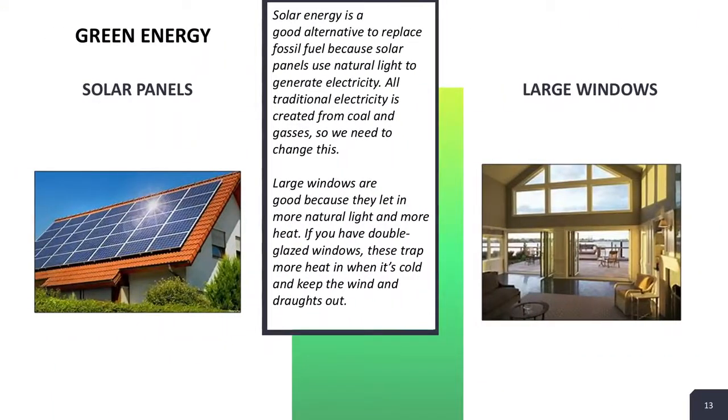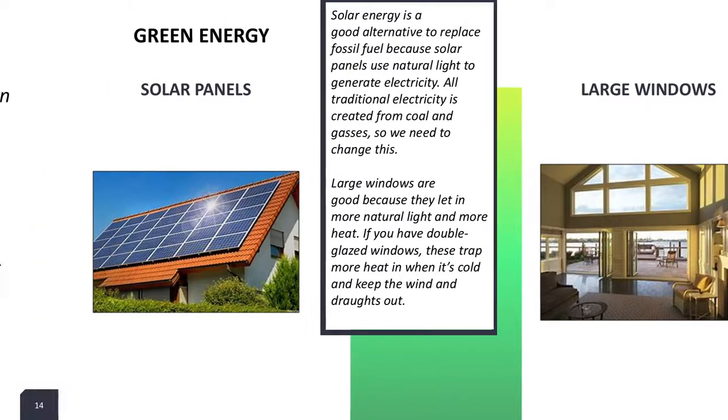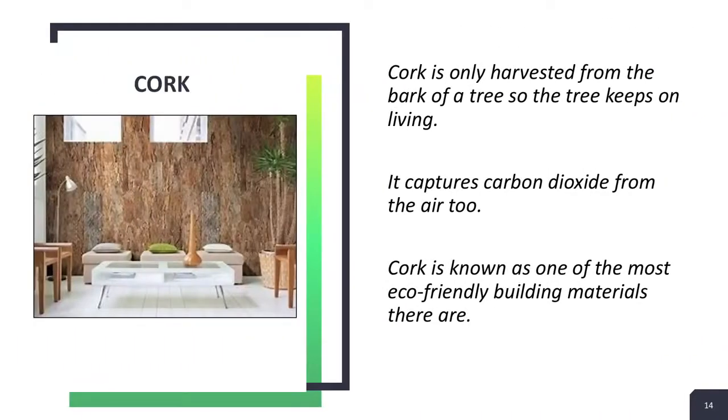The sun has helped us a lot — we can use it for light, heat and power, hence the large windows and solar panels. My personal favourite material, cork, makes up the walls. We first saw this material on Grand Designs and after a bit of research we discovered it is a brilliant material. It is eco-friendly and biodegradable, therefore it is one of our most used materials.